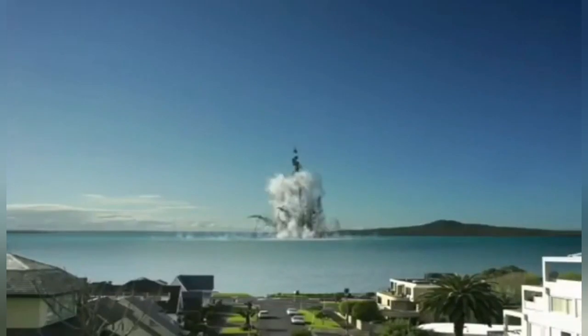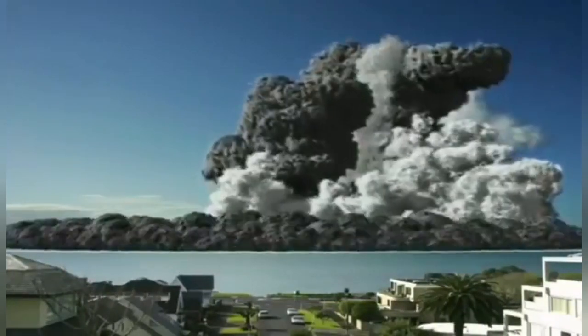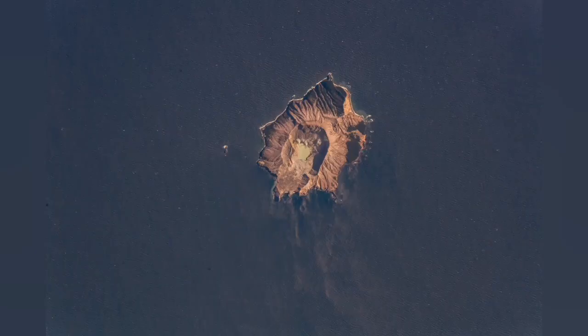It's famous for the eruption in December 2019, which killed tourists. This is an animation which probably depicts how such a thing can affect people. It is on the north coast of the northern island of New Zealand.